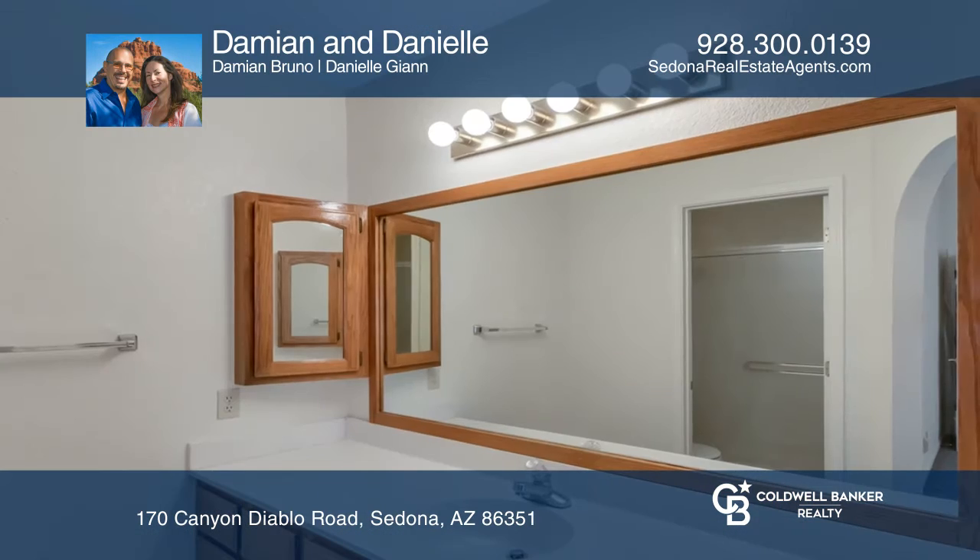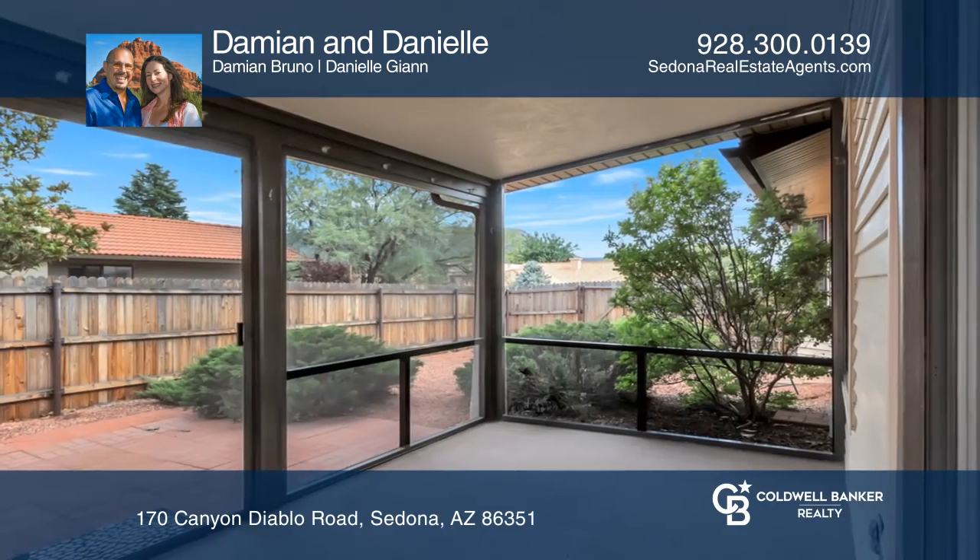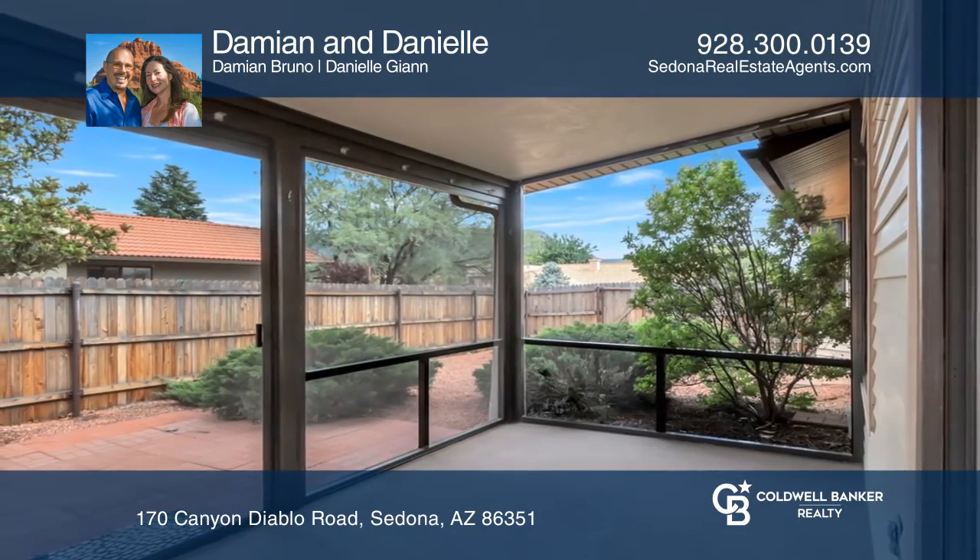All this close to shopping, restaurants, golf, and hiking. Come see why so many people are calling Sedona's Village of Oak Creek home.